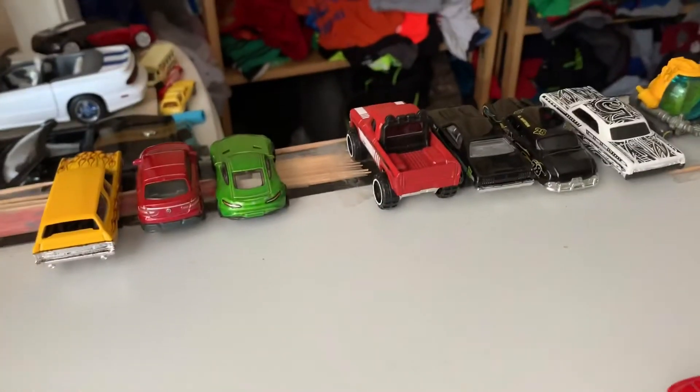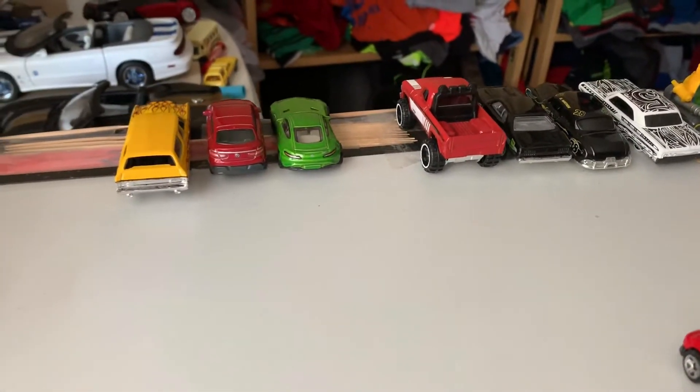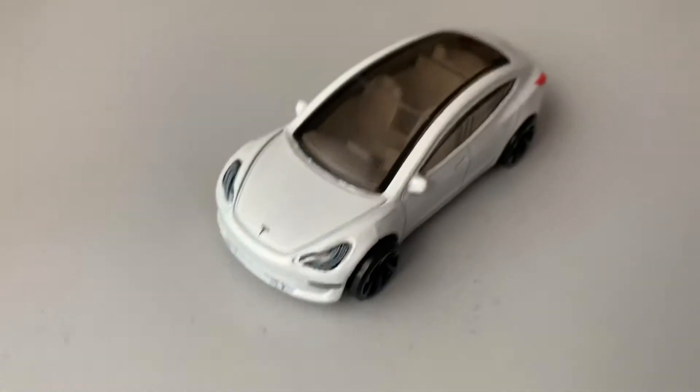Here it is — a 2019 Tesla Model 3. I got this on Amazon actually. This is going to be one of the last Hot Wheels cars I get right here.